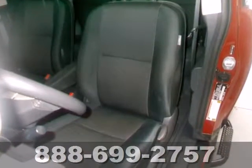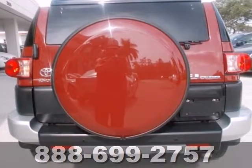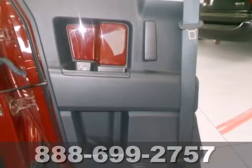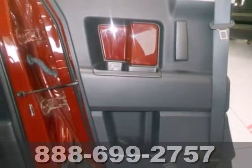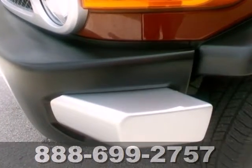Inside you'll find a six-speaker stereo sound system with a CD player and MP3 capability, power door locks, driver and passenger front and side airbags, and side curtain front and rear overhead airbags. Classic design combined with Toyota quality and reliability.